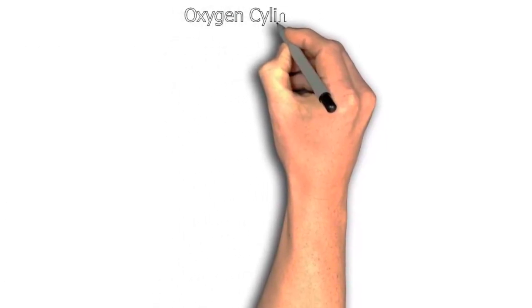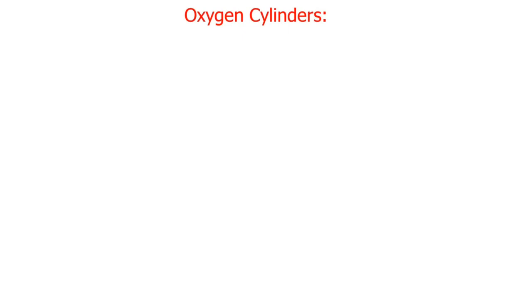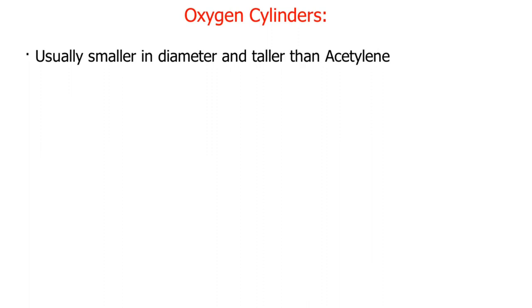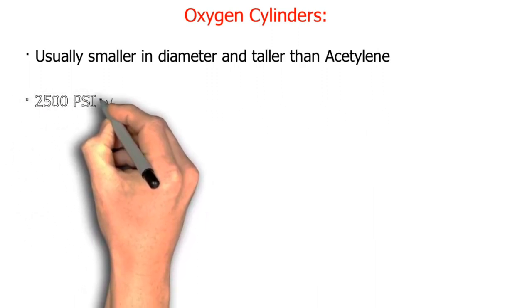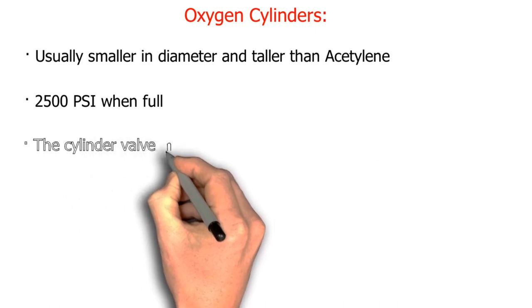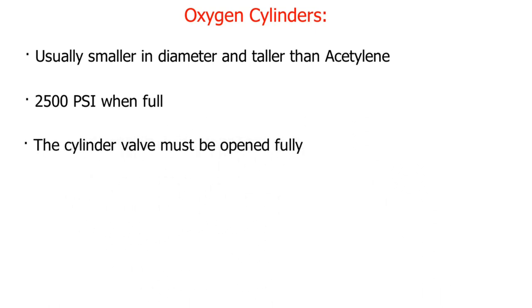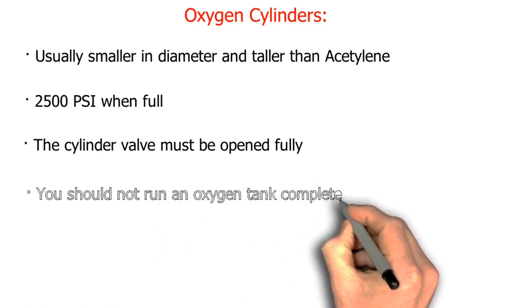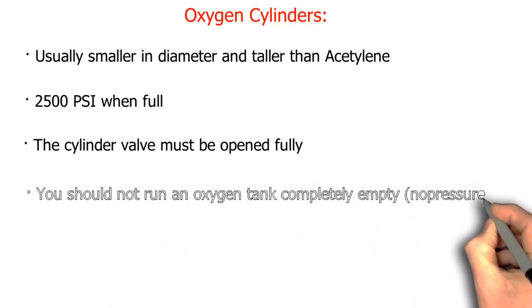Oxygen cylinders are usually smaller in diameter and taller than acetylene cylinders, at 2500 psi when full. The cylinder valve must be opened fully. You should not run an oxygen tank completely empty — no pressure.